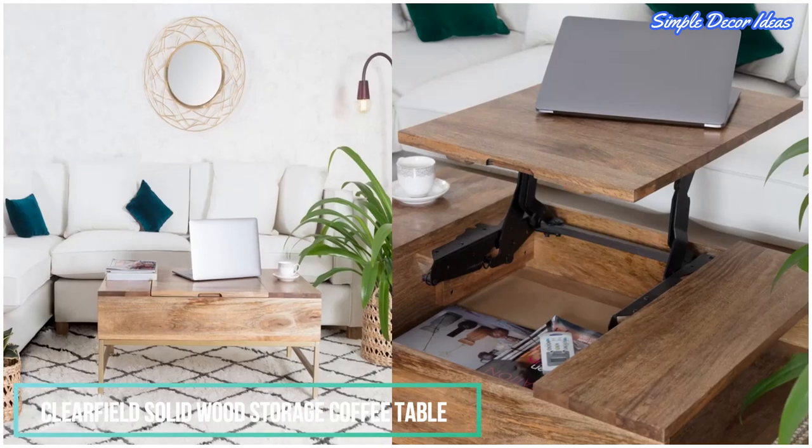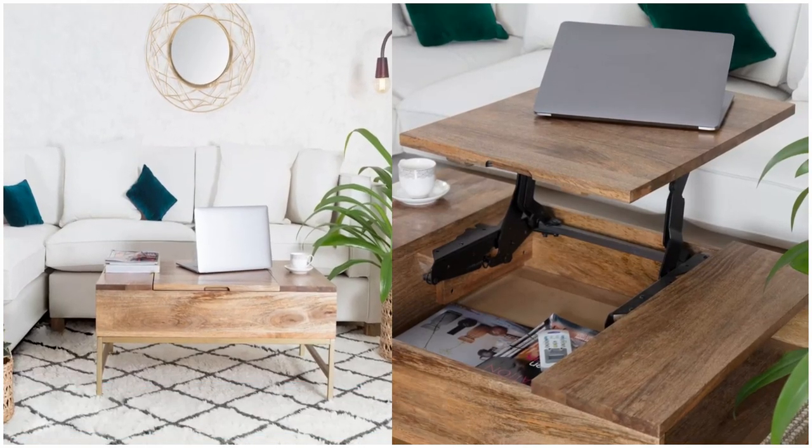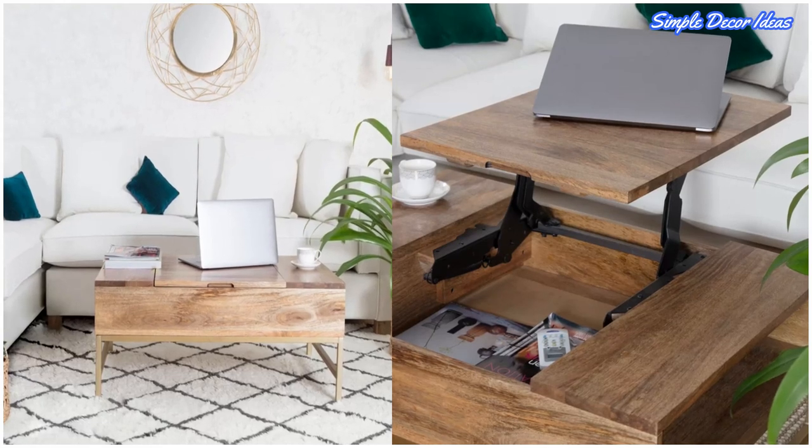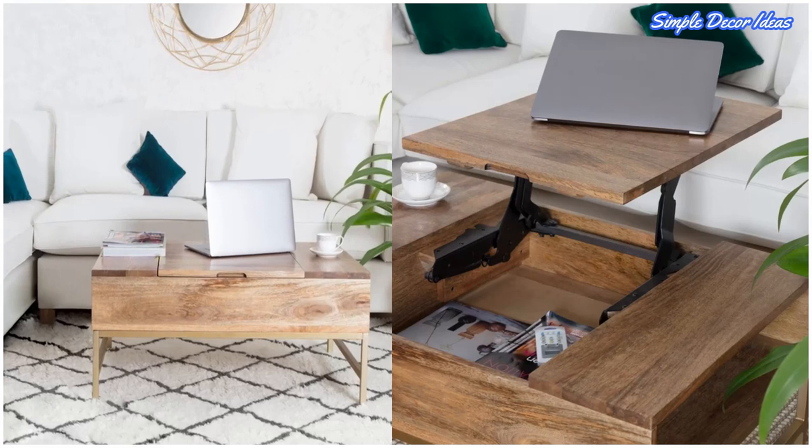7. Clear Field Solid Wood Storage Coffee Table. The rustic finish on this coffee table and gold brushed legs are cool enough, but the pop-up top makes it even better.